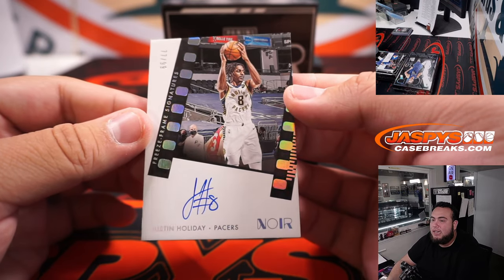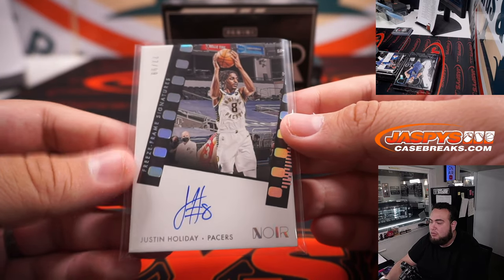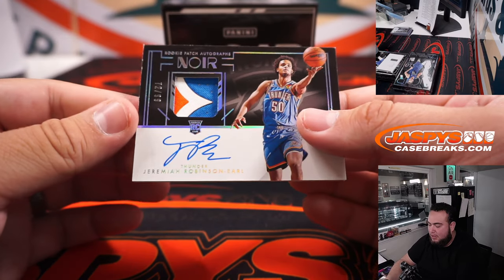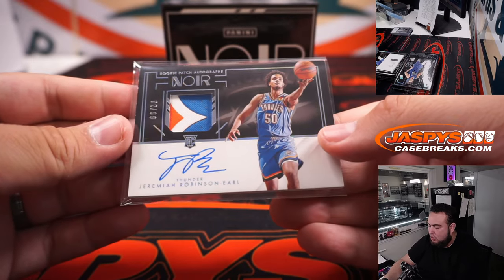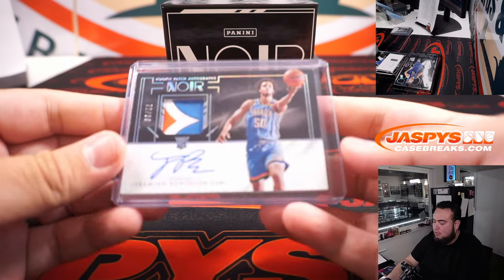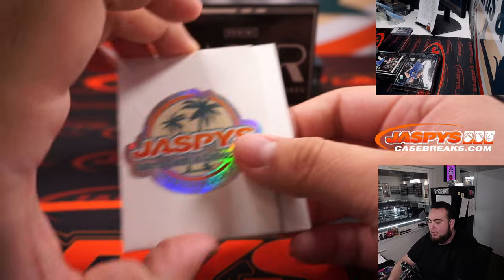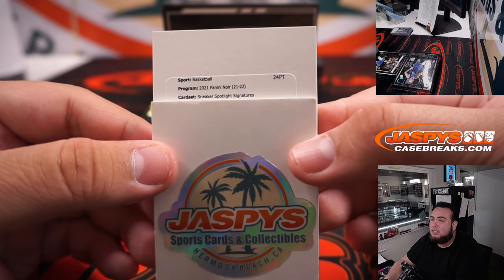First auto: Justin Holliday, out of 99, for the Indiana Pacers. Next, Jeremiah Robinson Earl rookie patch autograph to 99, OKC 72 — spot two, going to Jeff. We have a redemption — sneaker spotlight signatures, card number eight, Rui Hachimura. That should be Washington.